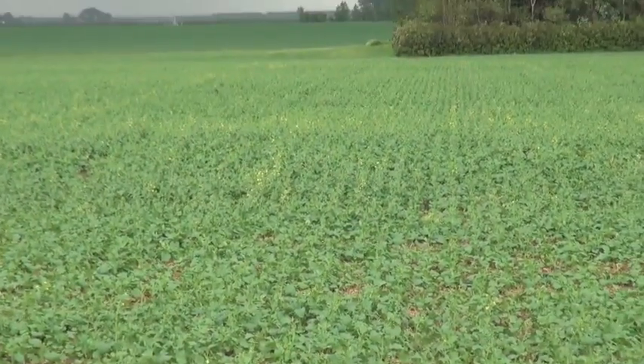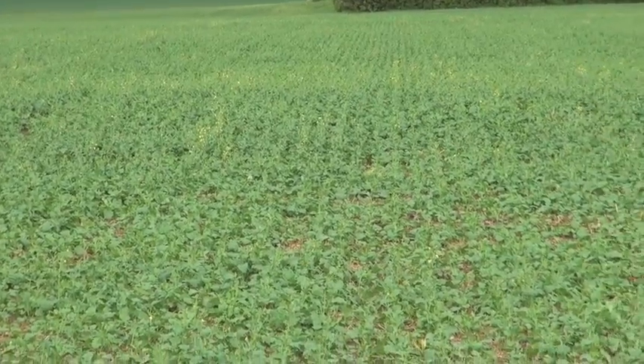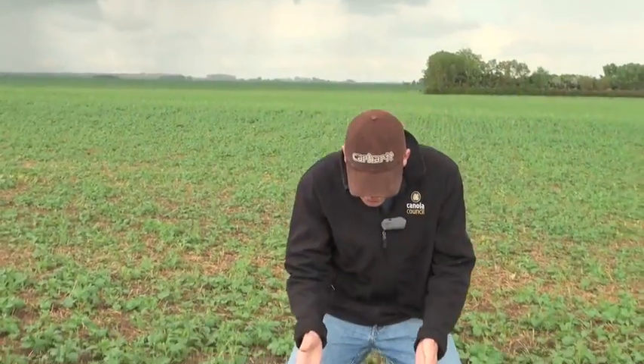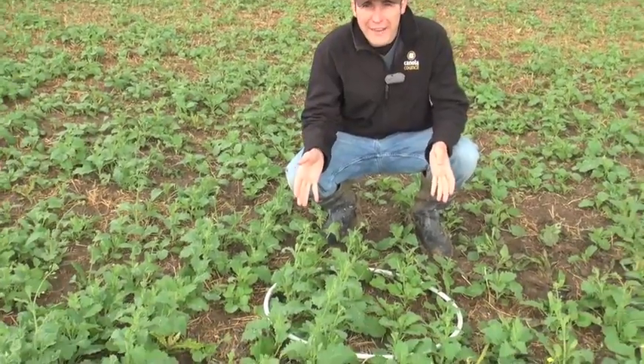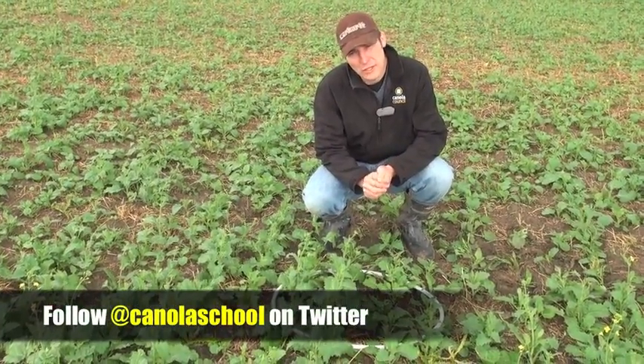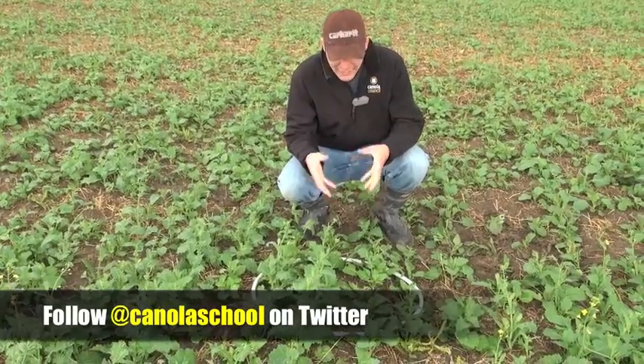If I remember right, we went and assessed around the 17th of May and now we're about a month later. Just want to reassess and see if we made the right call. We threw a few hoops around and we're finding 16 plants per four square feet, so our plant counts have increased.